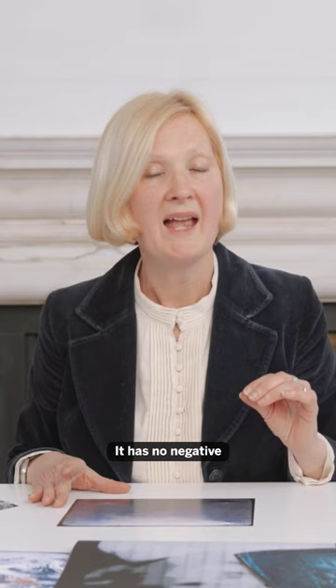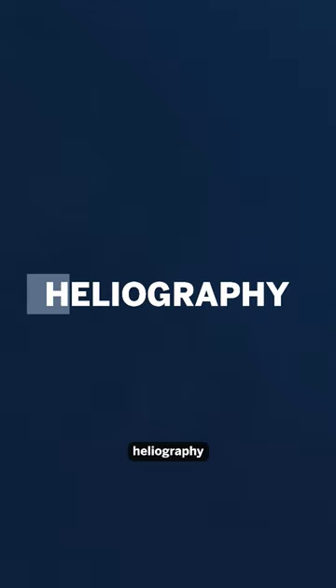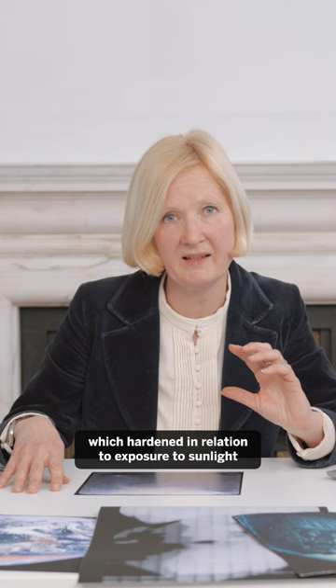Niépce made the photograph using the process that he called heliography, which relied on the use of bitumen of Judea, which hardened in relation to exposure to sunlight. And this is how you get the light and shade in the image.